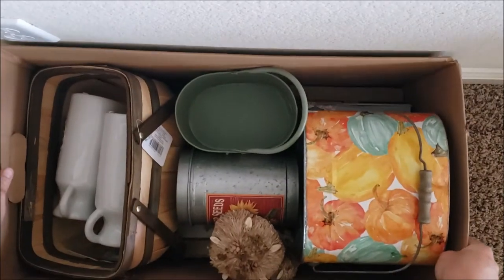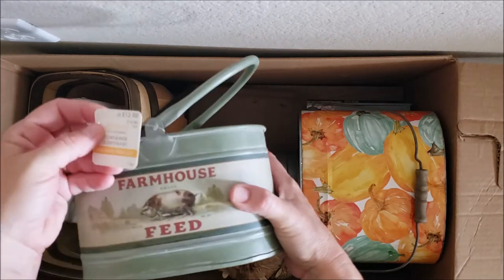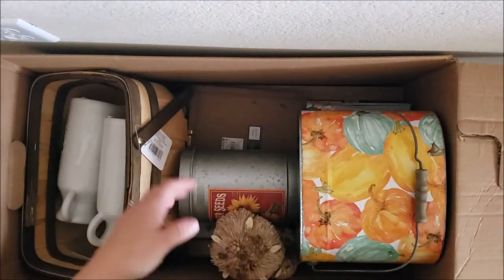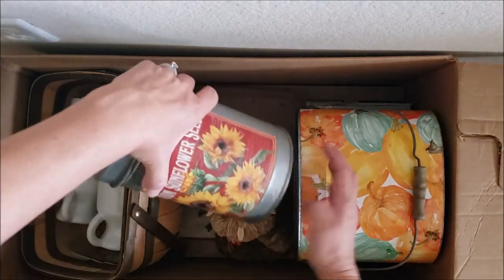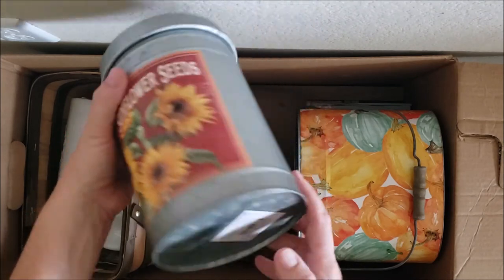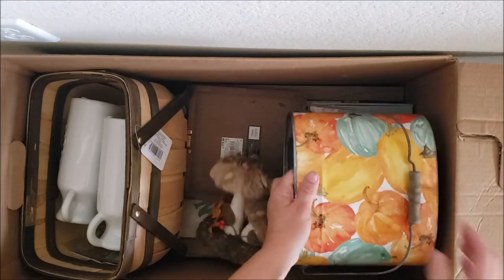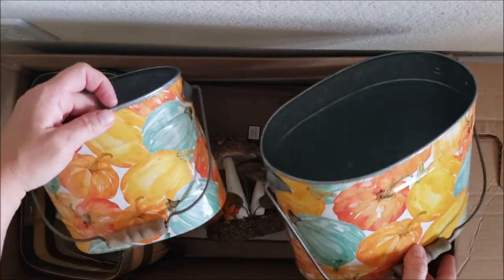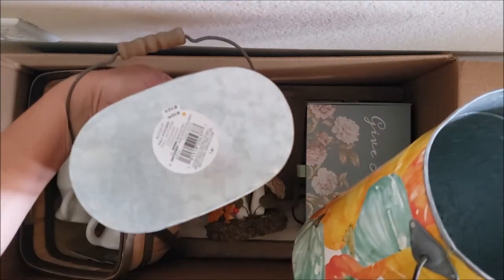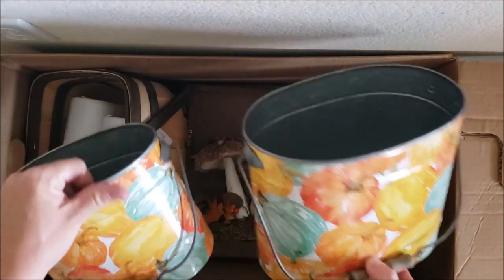Lots of cute fall stuff! Let's pull this out first — cute farmhouse decor at $12.99, super cute. A lot of sunflowers — that was a trending theme in my boxes. Premium sunflower seeds at $12.99. Two different sizes of sunflower decor — this one retails for $14.99 and this one retails for $19.99. Very cute decor.